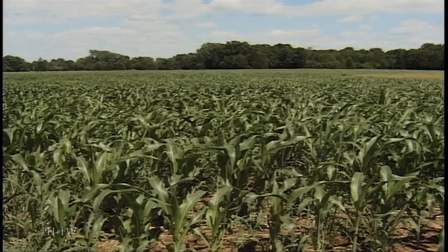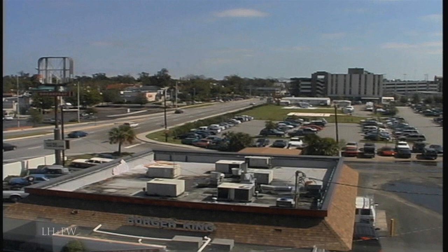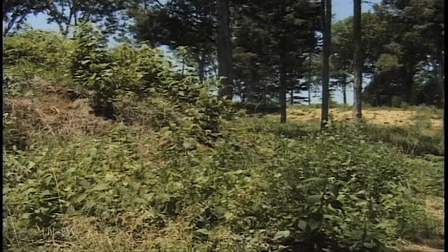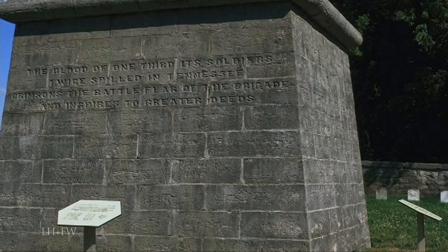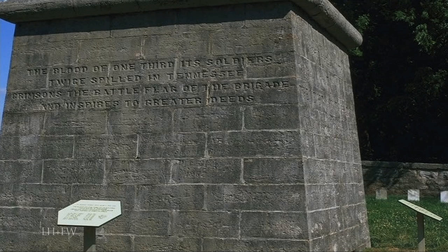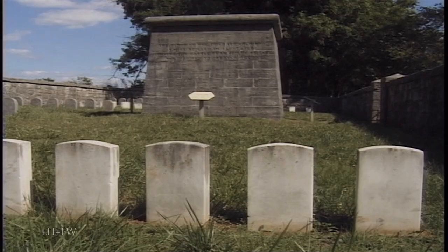Components of many important Civil War sites are not under park service management, and are unhappily open to modern development. Essential sites are badly fragmented, including Stones River National Battlefield in Tennessee. Here at the Hazen Monument, the country's oldest intact Civil War memorial, a thoroughfare carries heavy traffic just past the wall, and an industrial plant is across the street.